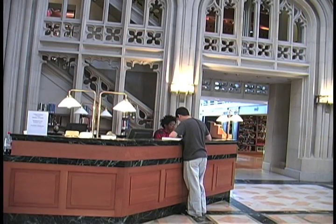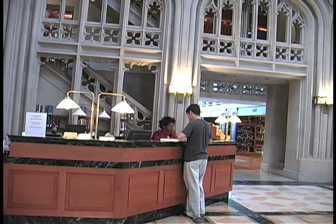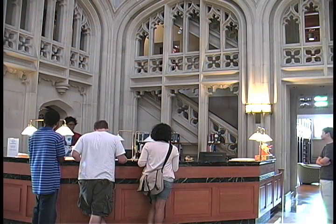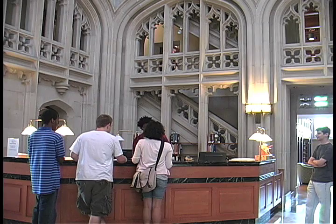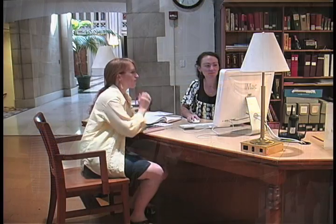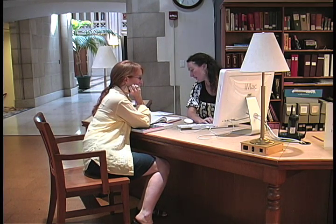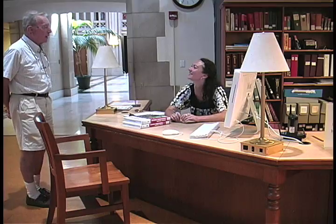We have introduced you to many of the services that the library offers, but there's even more we can do for you. If you have any questions, please visit the Circulation or Reference Desk. The Circulation Desk should be your first stop to do anything from check out a book to ask how to find the art library. Visit the Reference Desk to speak with a librarian about your research and learn how to locate even the most difficult to find sources. We have a great collection, and if there is something that we don't seem to have, we can very likely get it for you through our interlibrary loan office. Just stop by and ask us.